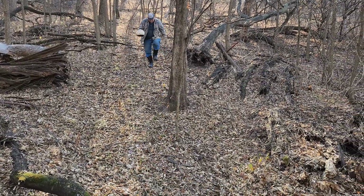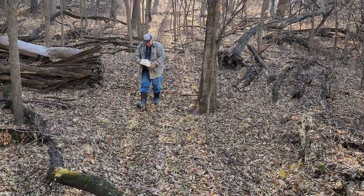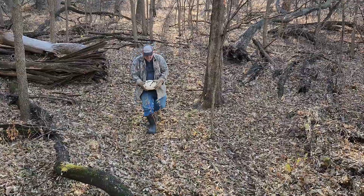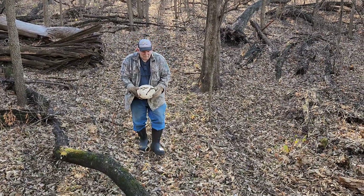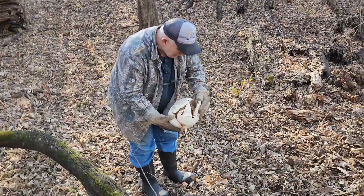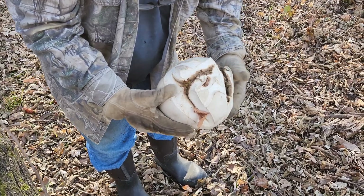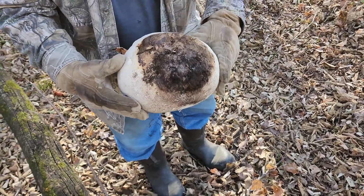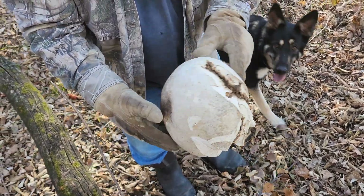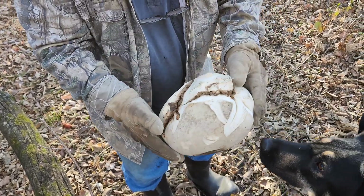What's a puffball? It's a mushroom. I'm assuming you don't eat that. I don't know — actually, viewers, are puffballs edible? It's a giant mushroom — a giant puffball mushroom. I've seen them, you know, but I've never seen one this big.